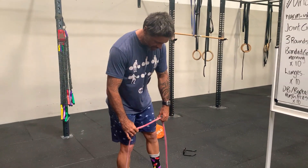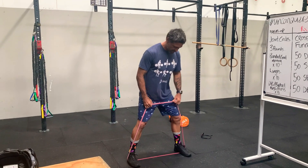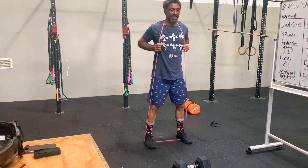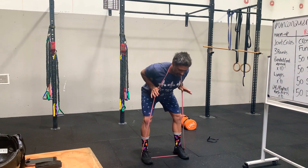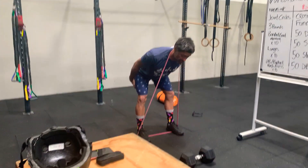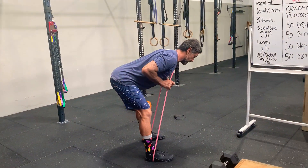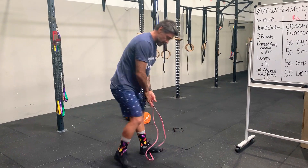So, banded good morning. I'm going to step inside the band. Feet just outside hip width — not quite up to squat width, just inside of that. Sneak underneath there, stand there like a fireman. I'm going to sit my hips back. You'll see when I get to the bottom of the movement my shins are still vertical — hamstrings are screaming. Stand on up. Sit my hips back. Stand on up. Ten reps off.